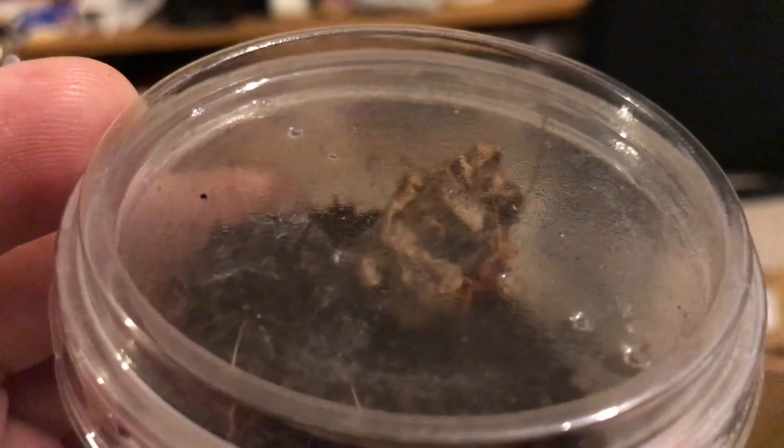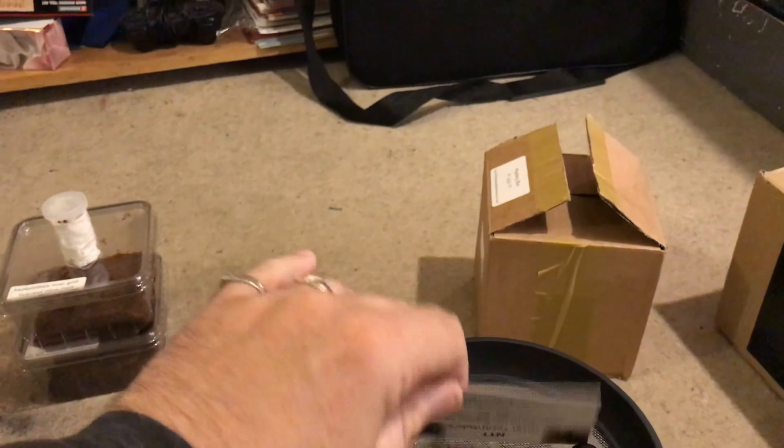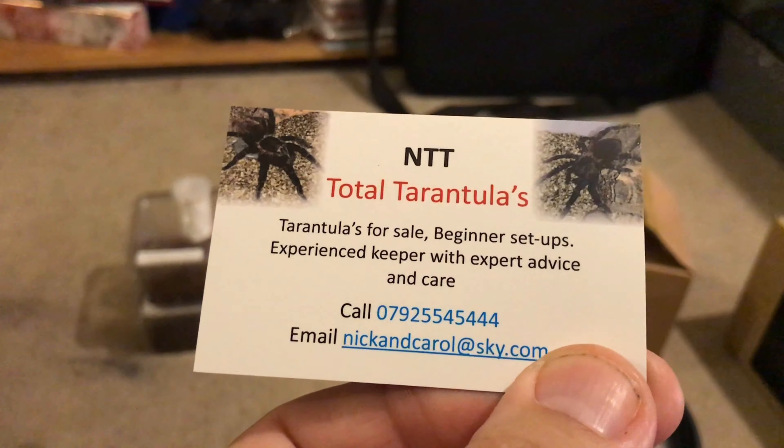In this tub here, some red slasin bugs. I'll put their proper names in the description - these come from Scarlet the Black Widow. They've all been set up, and that was from TNT Tarantulas - they set them up at the show, all set up completely.